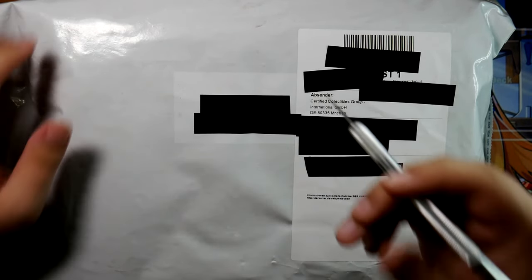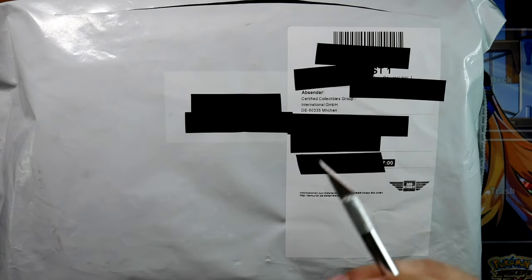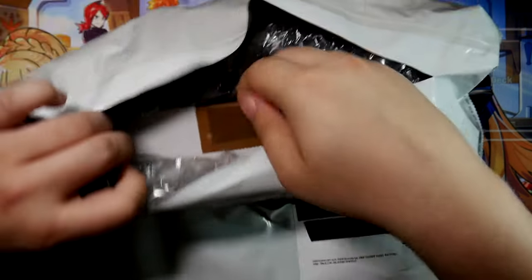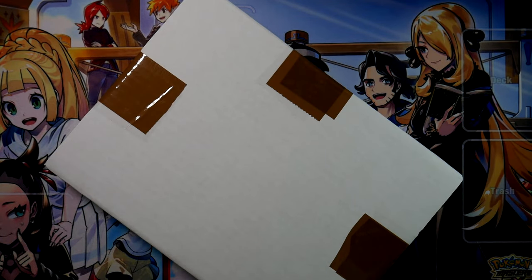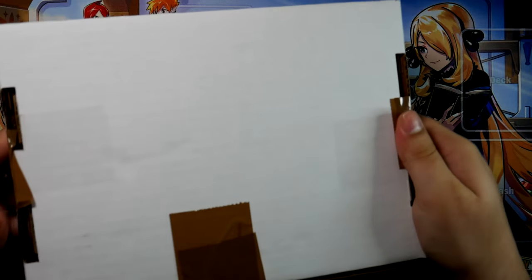Alright, so let's cut this package open. This actually went really smoothly — my first submission with CGC Germany specifically didn't go as well as I thought. This one though, definitely way better. Also that is a different packaging than they originally used. Still pretty nice.